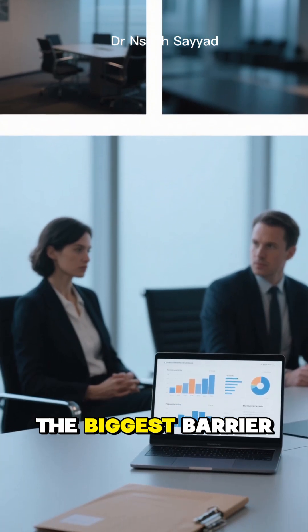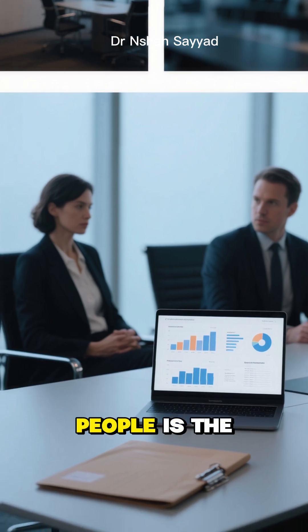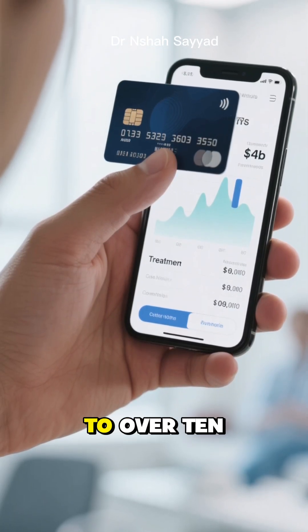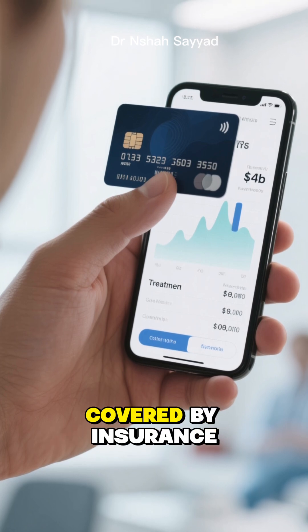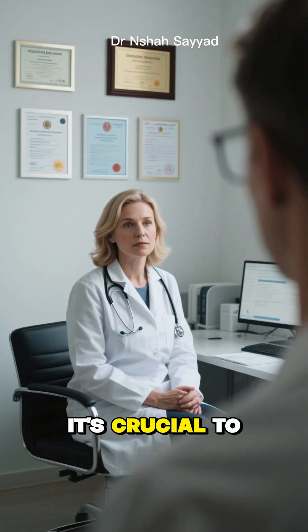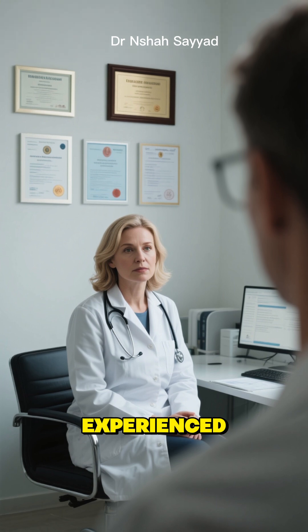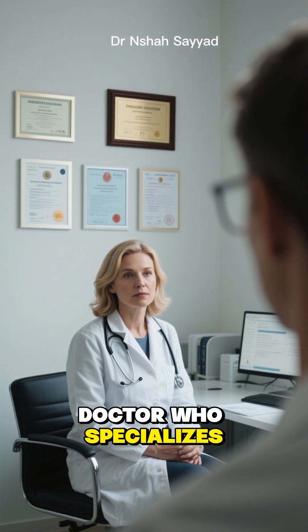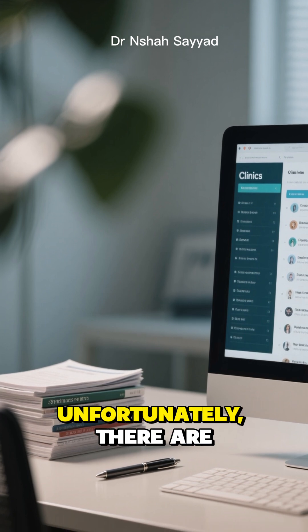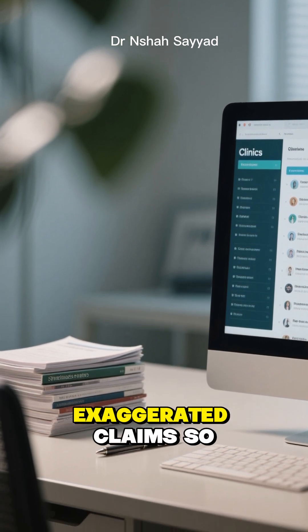On the flip side, the biggest barrier for most people is the cost. This is a premium treatment, and prices can range from a few thousand to over $10,000, and it's not covered by insurance. Plus, the field is still evolving. It's crucial to find a board-certified, experienced doctor who specializes in regenerative medicine. You have to do your homework because, unfortunately, there are clinics out there making exaggerated claims.